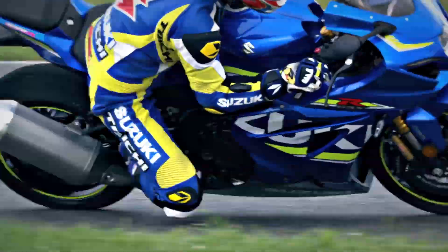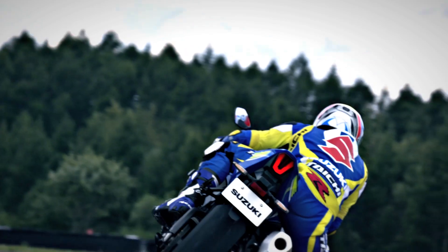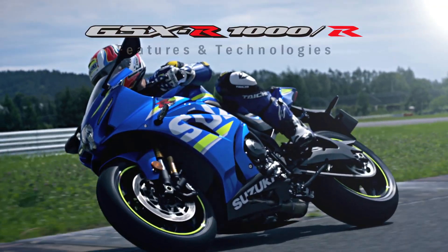The most powerful, hardest-accelerating, cleanest-running GSX-R1000 ever built. Suzuki GSX-R1000.